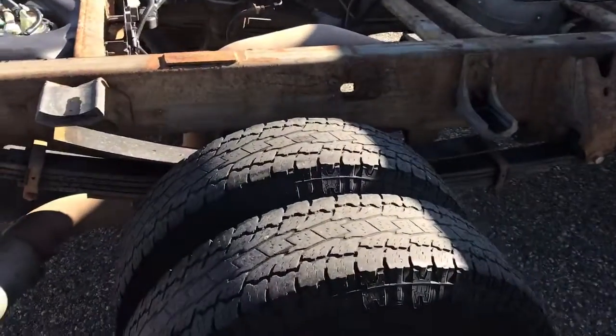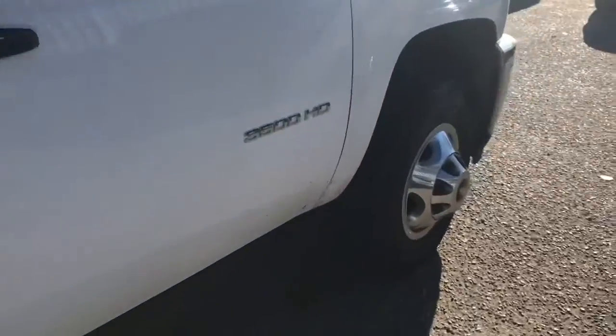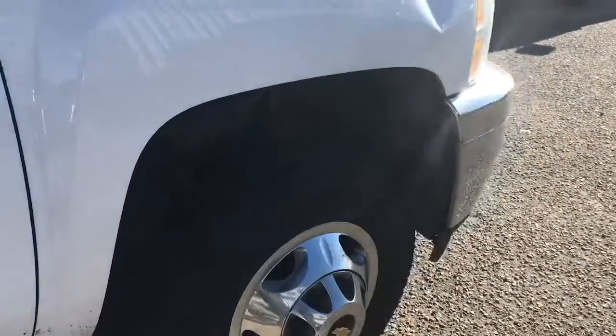The back tires definitely need to be replaced, but the front tires look like they're good to go. These are Toyo ATs.